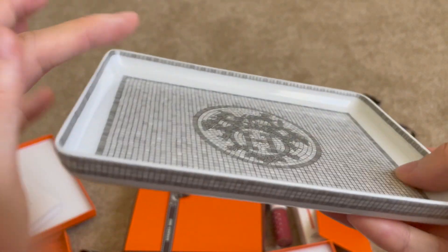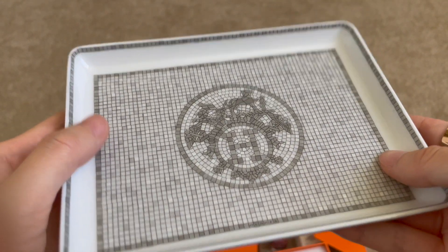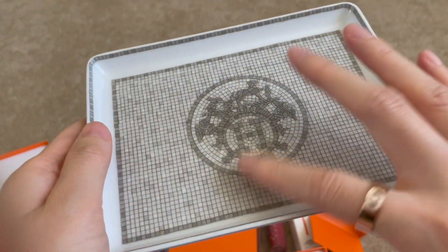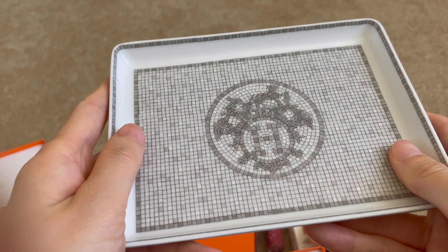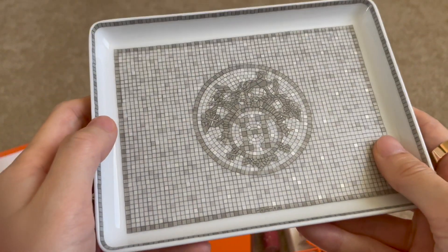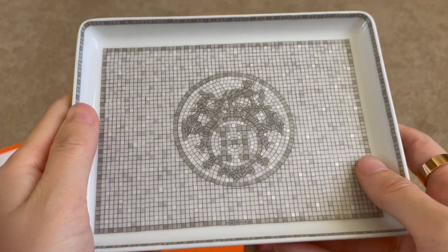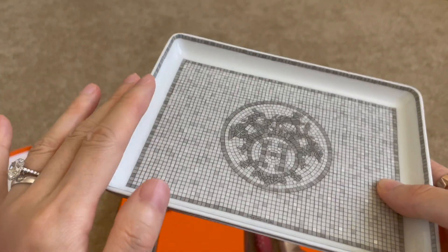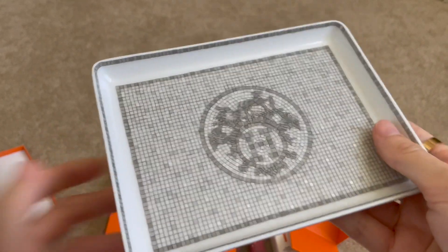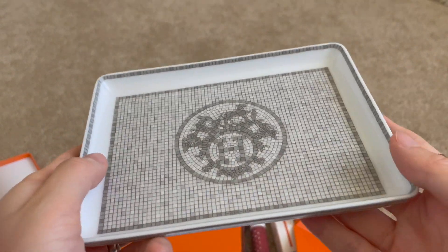You don't need to use this as a sushi plate — I'm planning to use it as a jewelry plate. I'll put it by the door so I can easily take off all my jewelry and place it there. It makes a really cute accessory plate, and with all the details, it's just such a pleasure to look at. The price is very reasonable — it retails at $190 US dollars, which I think is really something worth getting from Hermes.